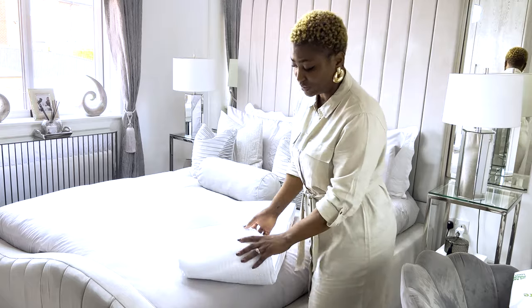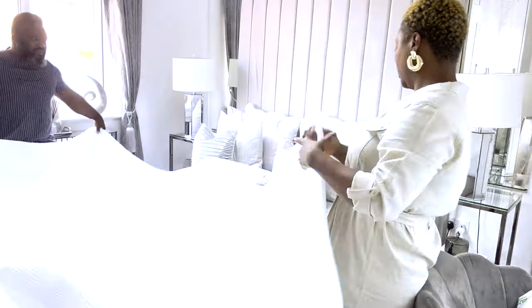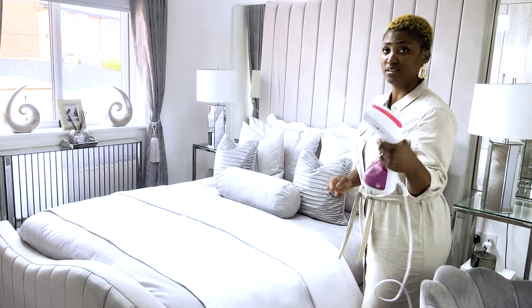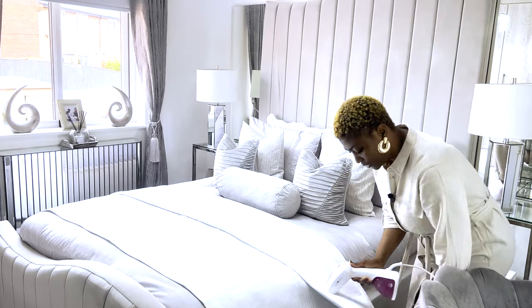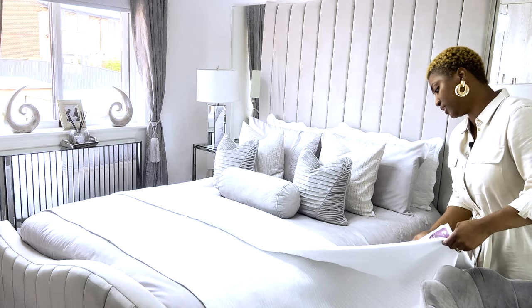I'm going to get my husband to help me with this one. This is a thin iron — that's what I use on some of my bedding if I didn't iron them beforehand.